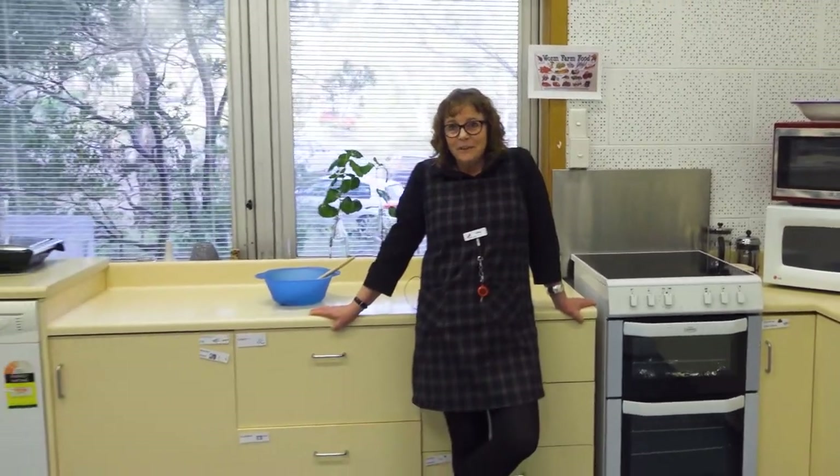Hi there, my name's Patty, and I'm a teacher assistant here at Hobart College. I am passionate about history, and literature, and gardening, and my little dog. And I'm looking forward to helping you all out with all sorts of subjects next year, including cooking. See you next year.